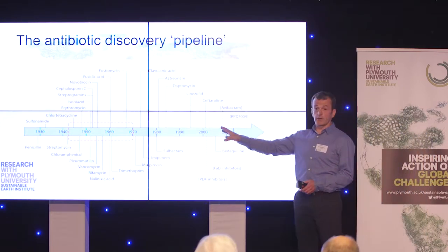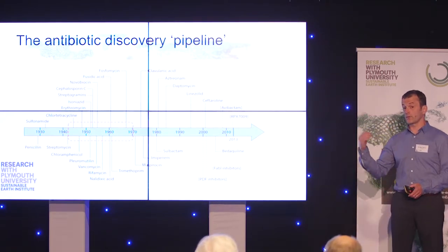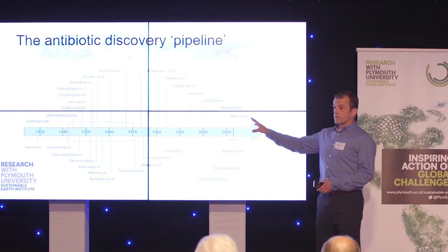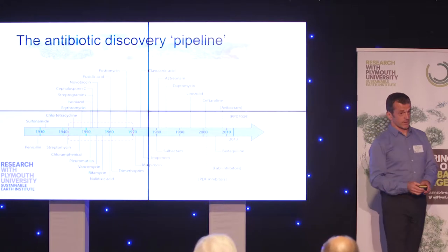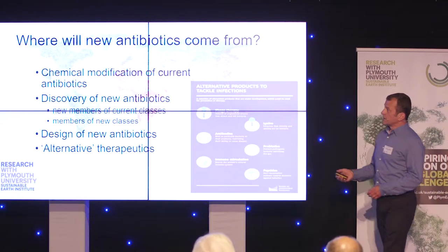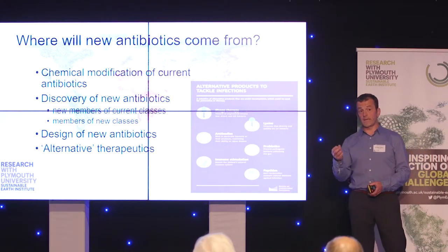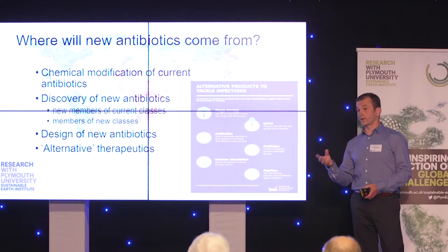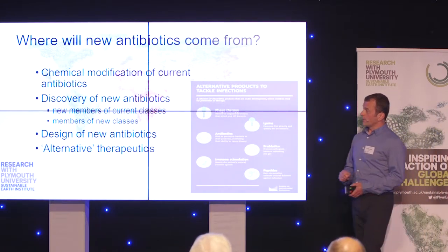Some of the antibiotics we've been using more recently are things like colistin, which was originally shelved because it's too toxic — so these are not particularly good antibiotics. Because of the lack of new antibiotics, you may have heard the term that the antibiotic pipeline is drying up, and we need to repopulate that pipeline. We can carry on chemically modifying the antibiotics we already have, and this may lead to new drugs that reach the market quite rapidly. But that is a short-term fix, and it's likely to fail because resistance will catch up.